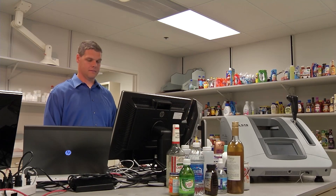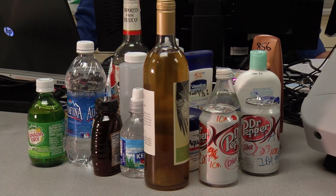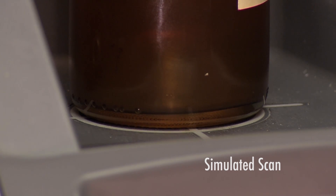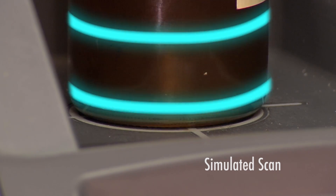Physicists have combined two technologies to create a cutting-edge scanner that gives a clear view of what's inside almost any type of container. It's called the LS10. Its radio pulses first identify the container material, such as plastic, metal, or glass.